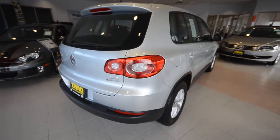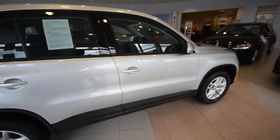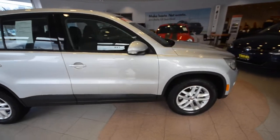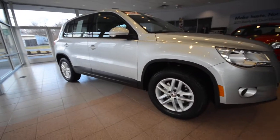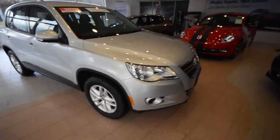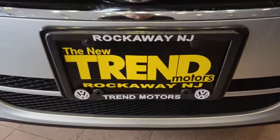So again, this is a 2011 Tiguan S 4Motion, all-wheel drive, with 24,242 miles on the odometer. It is a World Auto certified vehicle and overall it's in excellent condition. Check it out at Trend Motors Volkswagen in Rockaway, New Jersey. Thanks for viewing and we will see you soon.